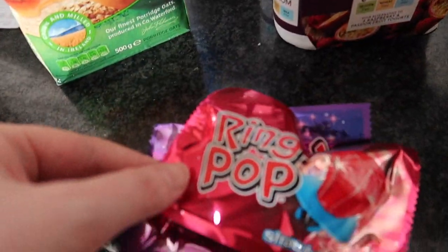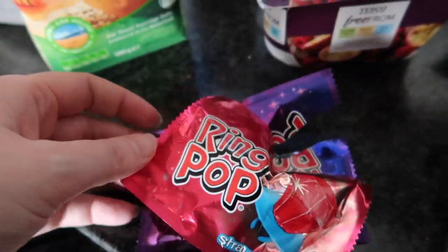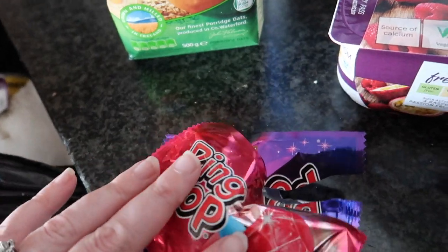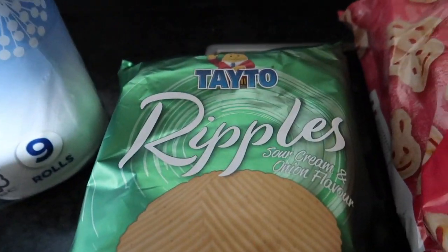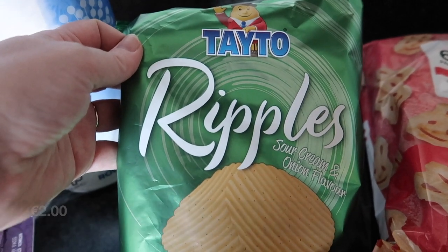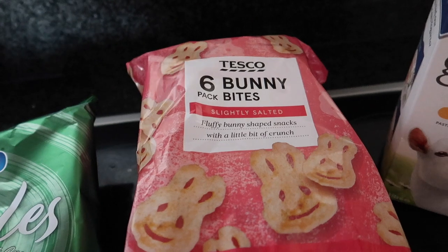I got two of these for Ava — a blackcurrant and a strawberry ring pop. We have a pack of Tater Ripples, sour cream and onion flavour, and then also some bunny bites.